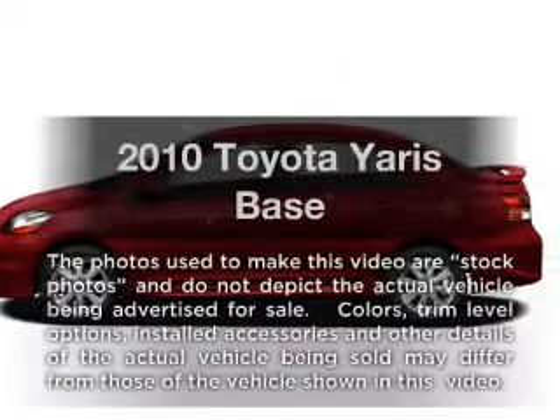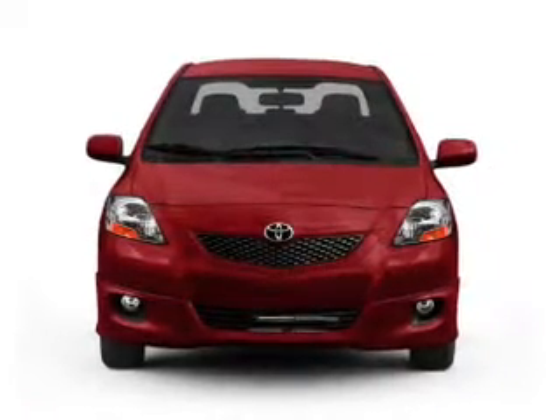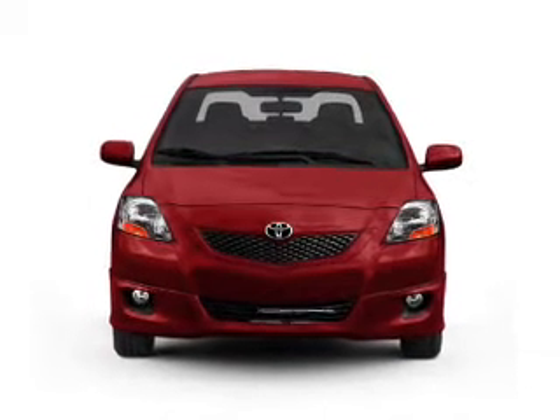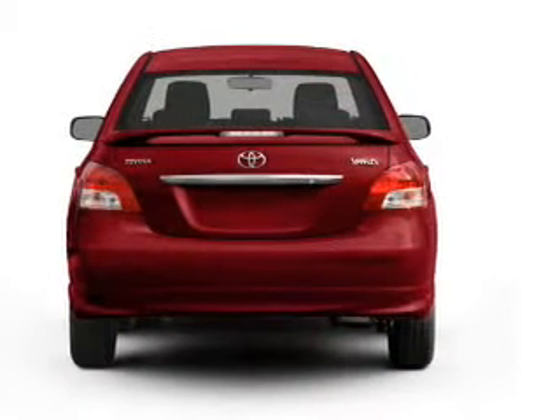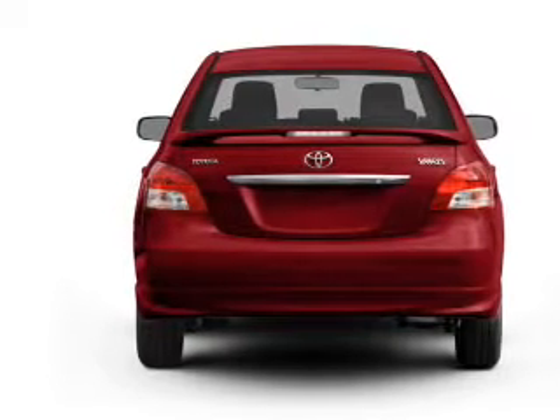Check out this 2010 Toyota Yaris — everything you need under one roof with this great vehicle. With an efficient four-cylinder engine that responds smoothly to its automatic transmission, the anti-lock braking system will keep you safe on the road.